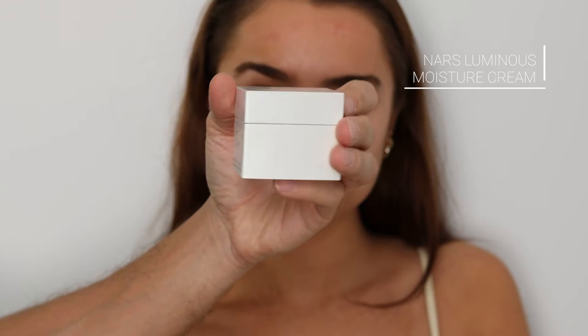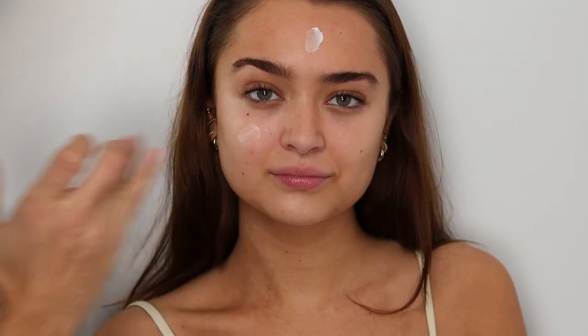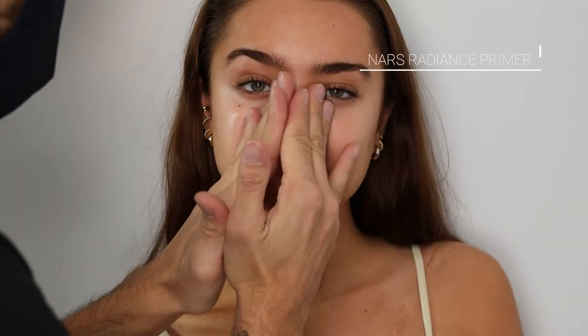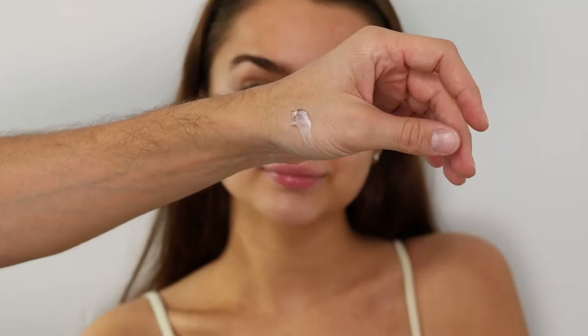I'm gonna blend that in — this is gonna give a little bit of luminosity because I really want the skin to be kind of radiant. Then the luminous moisture cream, which I love for a radiant look. I've blended that in, then a little Fix Plus from MAC, and then the radiance primer, blending that all on top of all the skincare.